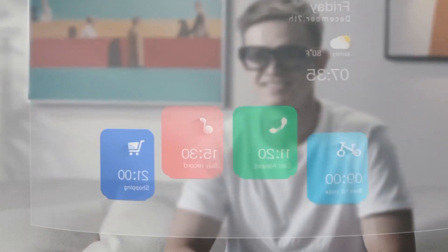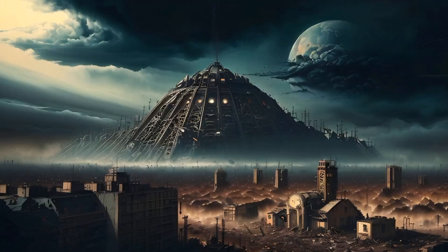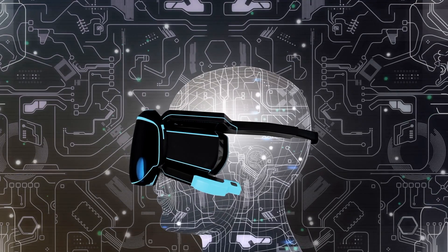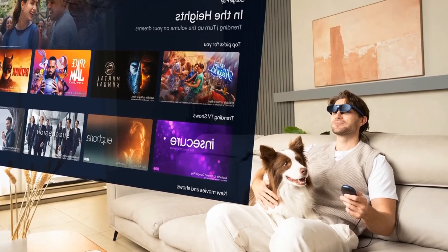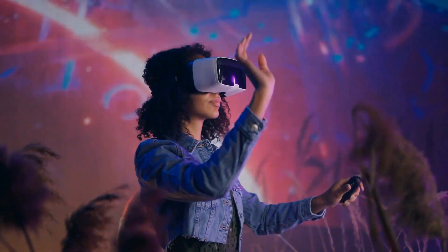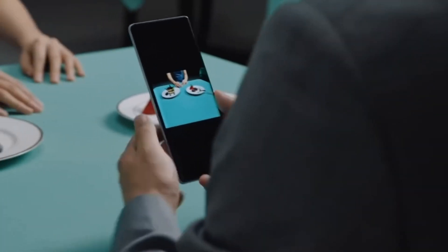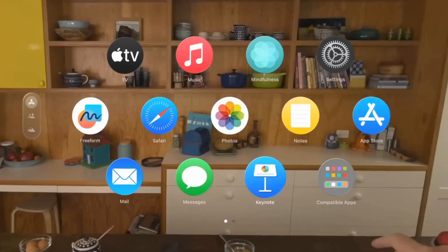Now imagine slipping on a pair of sleek, AI-powered smart glasses. Instantly, your world transforms. The street signs are translated seamlessly into your language. Floating arrows overlay your vision, guiding you step-by-step through the labyrinth of alleyways. Even better, real-time reviews for nearby restaurants pop up in your field of view, offering you quick insights to make the perfect choice.